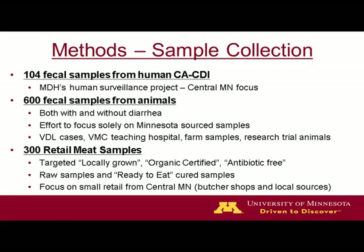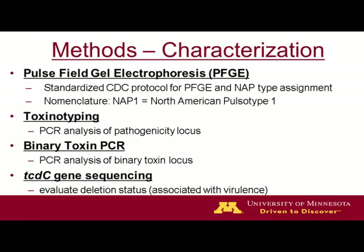Although about 170 human samples per year were expected, the human samples only amounted to 104 fecal samples as part of this surveillance project, specifically on community-associated CDIs. These are the characterization methods that were used on every isolate, and this is how they were compared. I learned a lot on this topic.